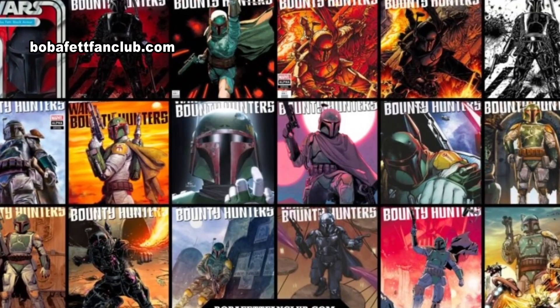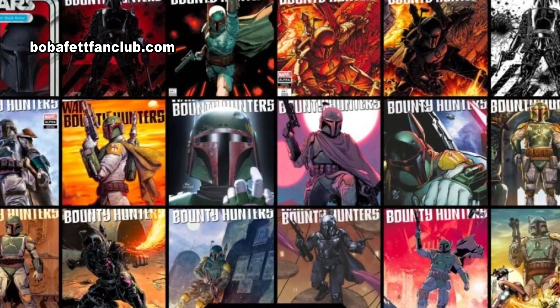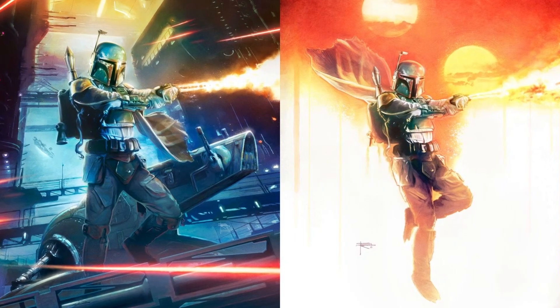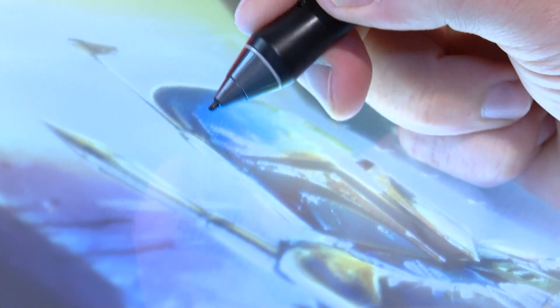According to Boba Fett Fan Club dot com, there are a lot of variants out there. It's really cool to see all these different artists who work in all these different styles and get to see their take on the same subject matter, approaching it from all different angles. And for me, a complete nightmare because it's all this competition and I'm nervous — is mine going to hold up? Is it just going to get lost in the shuffle? It could also become a highly sought-after collector's item with a touch of the Toledo area's own Star Wars artist.